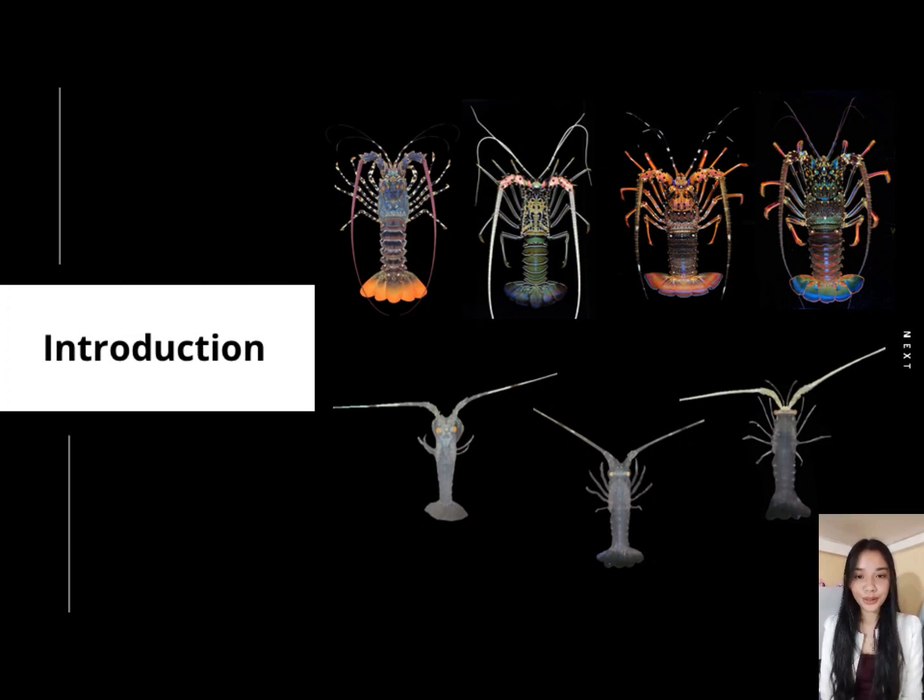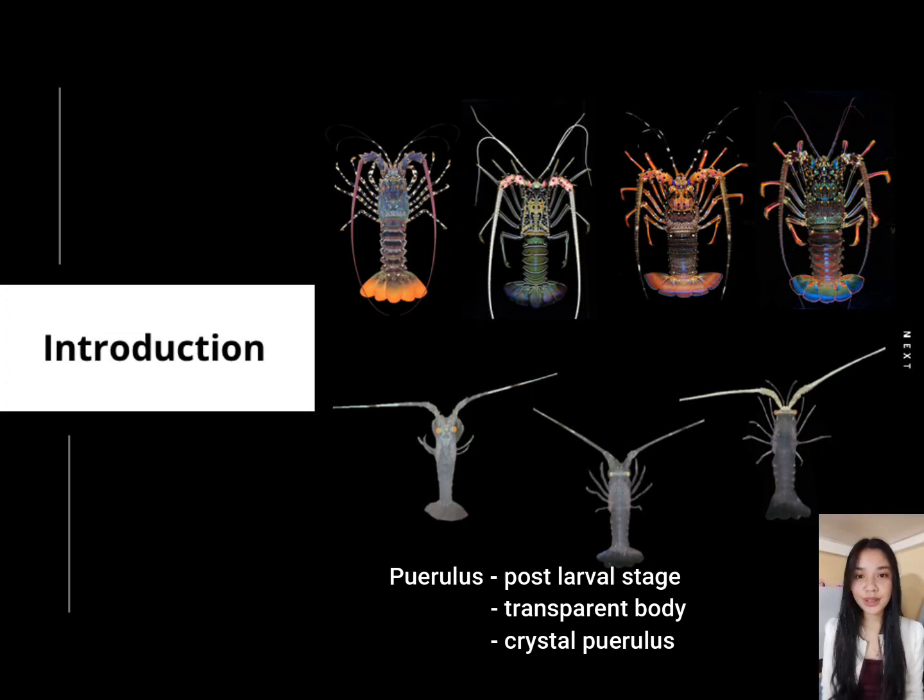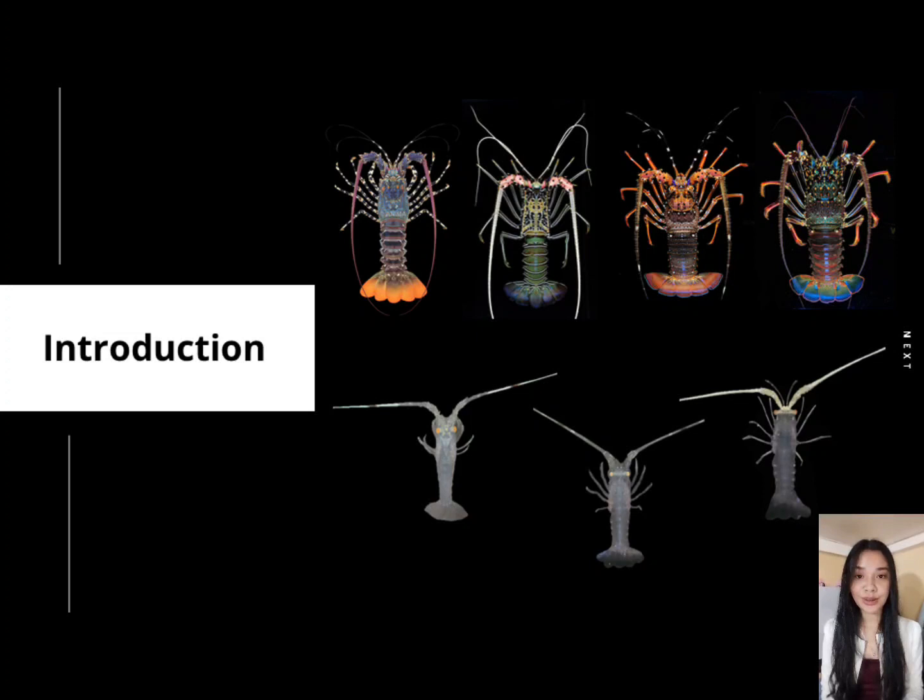For the introduction, puerulus is the post-larval stage of spiny lobster. It resembles the adult lobster; however, its body is completely transparent, which is the main reason why it is also referred to as the Crystal Puerulus. There are approximately 13 species of Panulirus, and 7 species are found in Philippine waters.